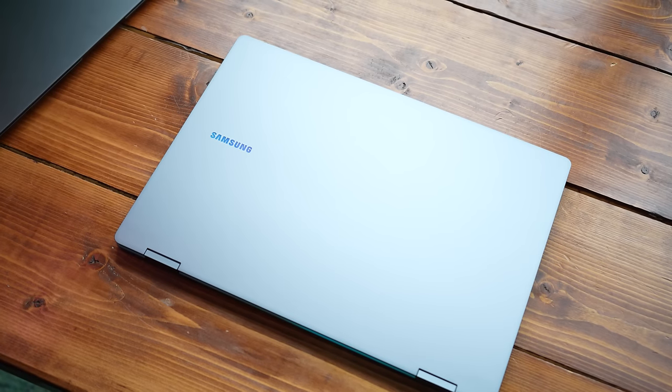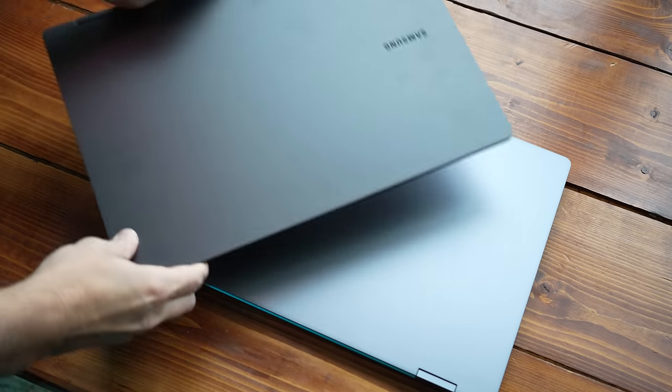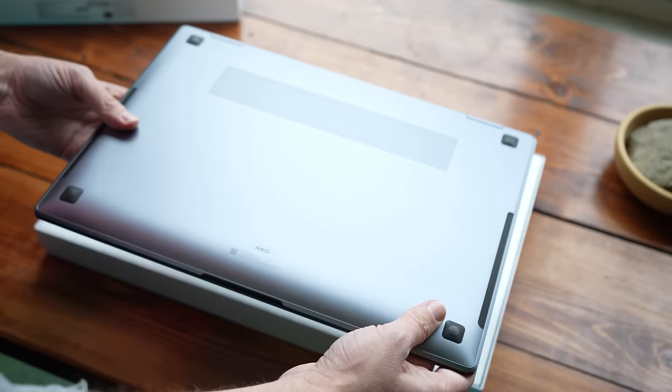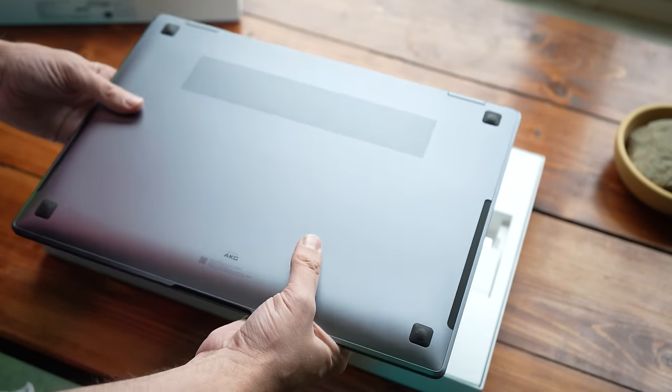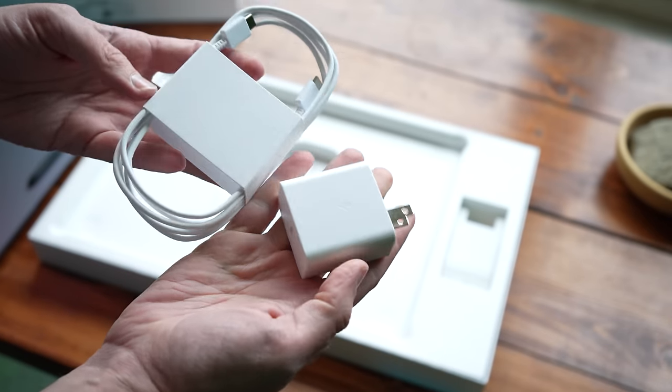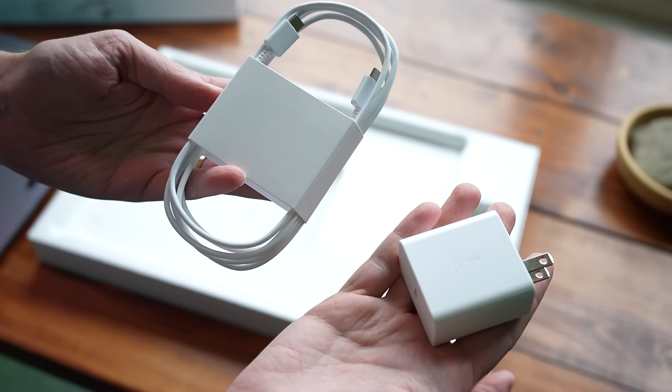The Pro I have here comes in Moonstone Gray — it looks terrific, a very nice light gray color. Side by side with last year's model I can see a slight difference. It does collect fingerprints, but it's not super bad — you'll just have to clean it off every so often. What comes in the box is pretty minimal: the laptop itself, the S Pen, a power block, and a USB Type-C cable for charging. I didn't use that cable because it's only a three-foot cable, which is just too short for my office. I wish they had included a longer one in the box.